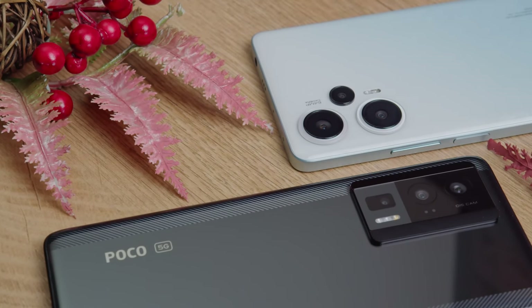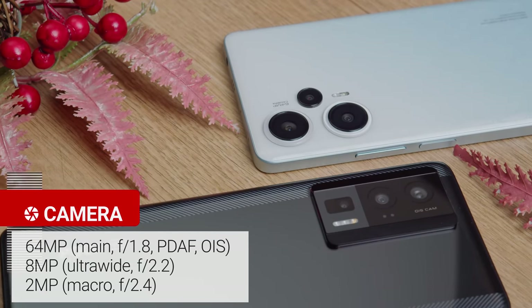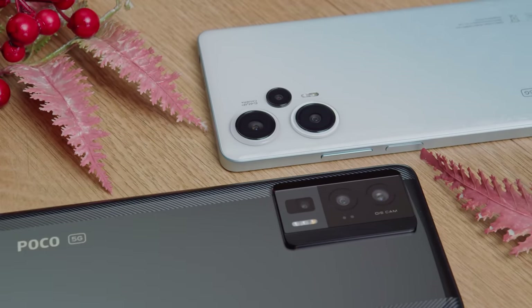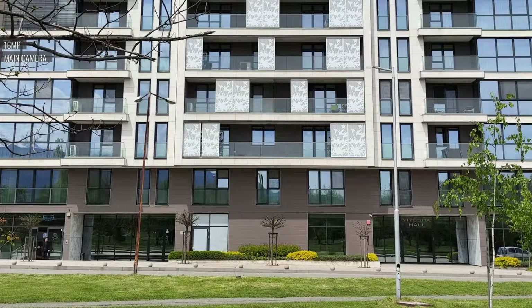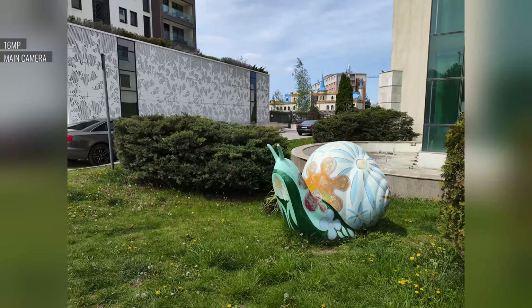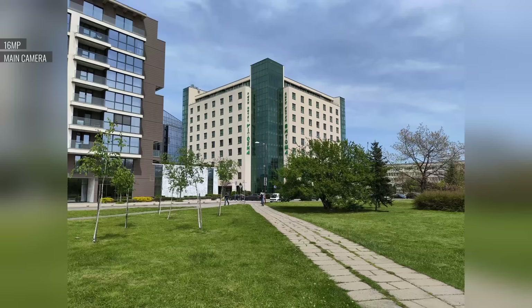The Poco F5 has the same camera setup as the Pro: a 64MP main cam, an 8MP ultra-wide, and a 2MP macro camera. Overall, the main cam shows a nice improvement over the previous model, maybe thanks to better processing with the new chipset. During the day, these 16MP photos have a great level of detail, good sharpness, and wide dynamic range. The colors are vibrant, and maybe just a little over the top when it comes to green grass and foliage.